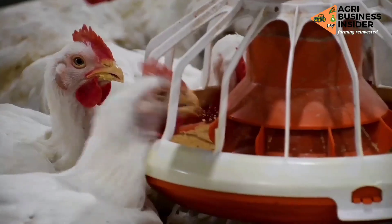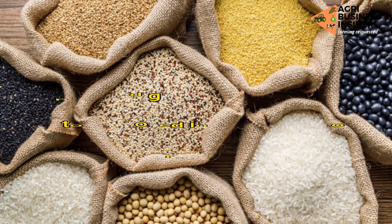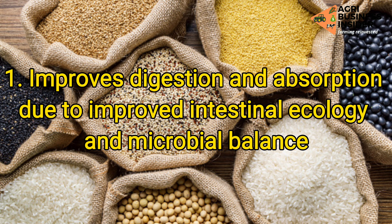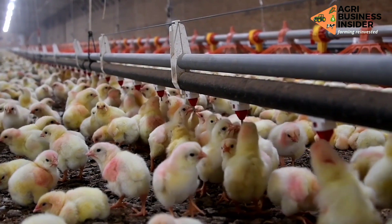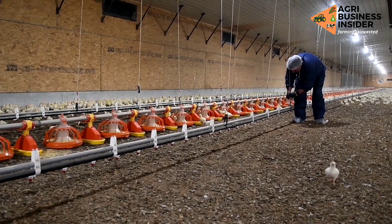Now let's look at some of the benefits of feeding sprouted grains to our broilers. The first benefit is that it improves digestion and absorption due to improved intestinal ecology and microbial balance. This means that the pH will be in the correct range and enzymes will be able to digest the feed properly, hence good absorption.